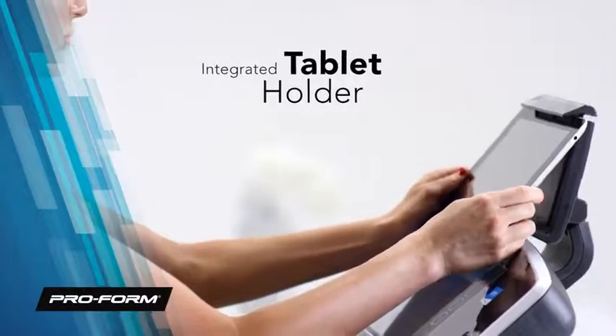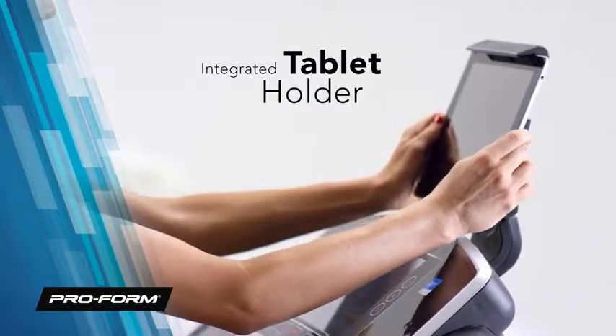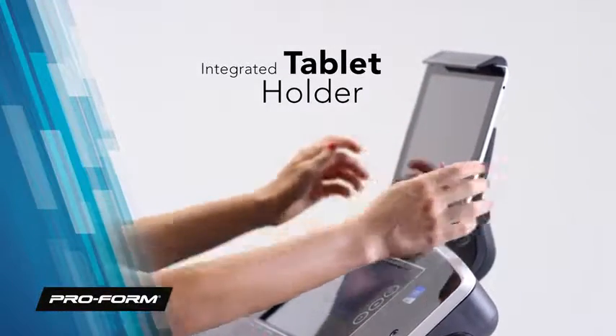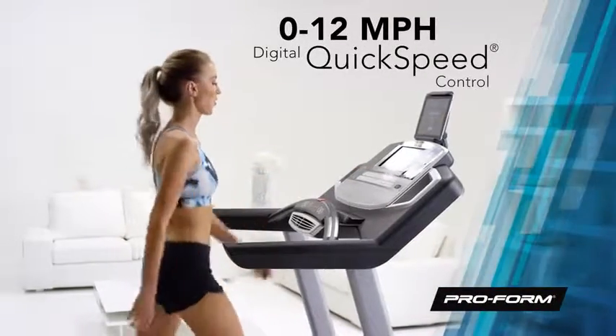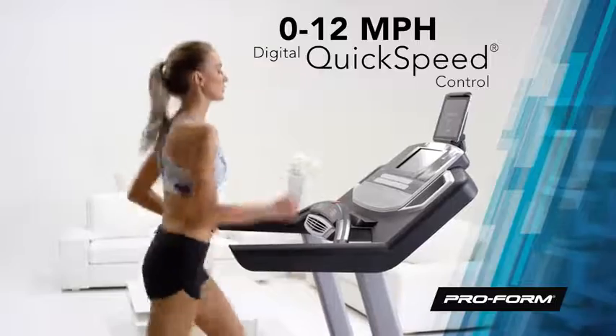Also access iFit on your tablet with the integrated tablet holder, or watch your favorite shows, browse the web or connect with friends while you work out. When you're ready to push yourself, ramp your speed all the way up to 12 miles per hour with quick speed controls.